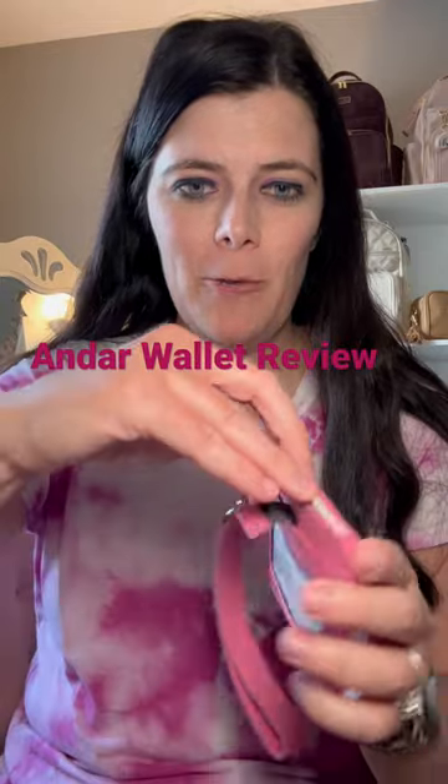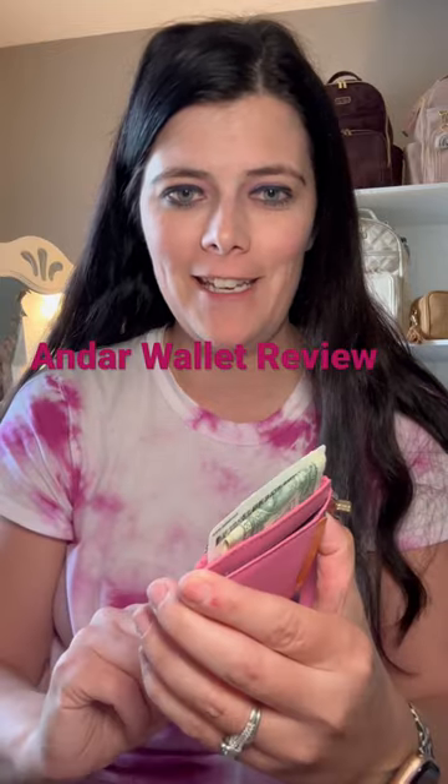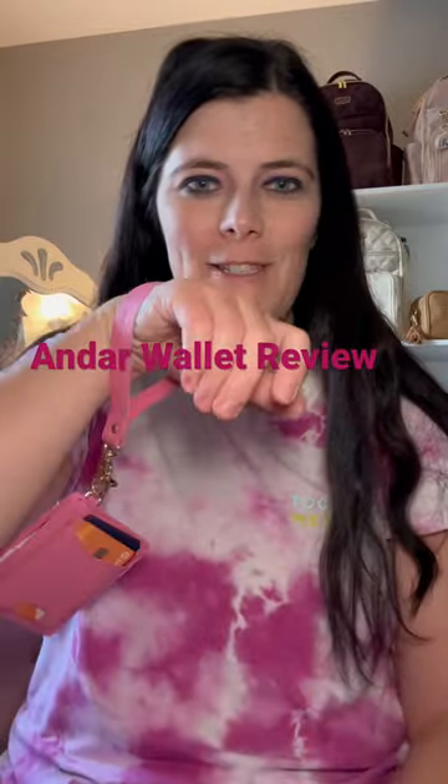And then when you're done, you just put it right back in there and it goes right back inside. Pop it out to grab whatever you need, then put it back and it closes. Love that. And I love the easy wristlet strap.